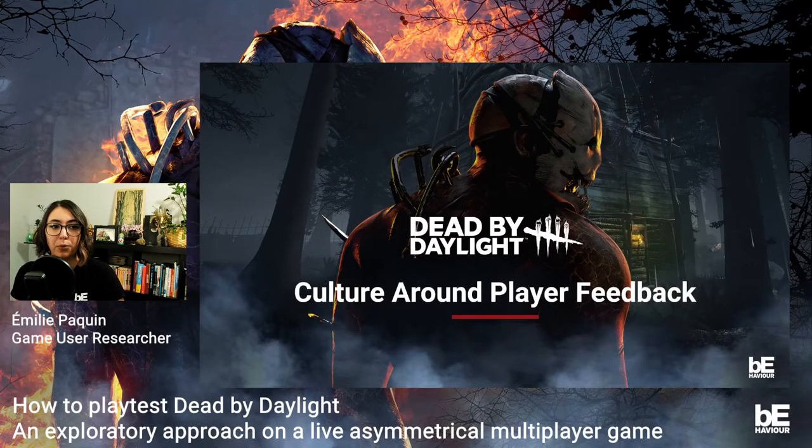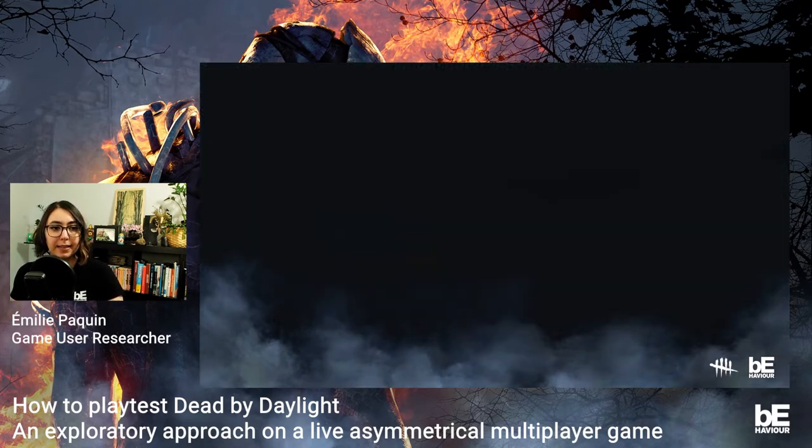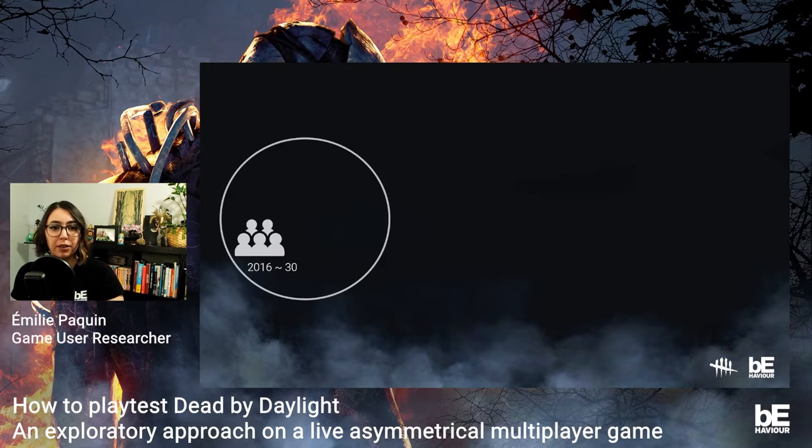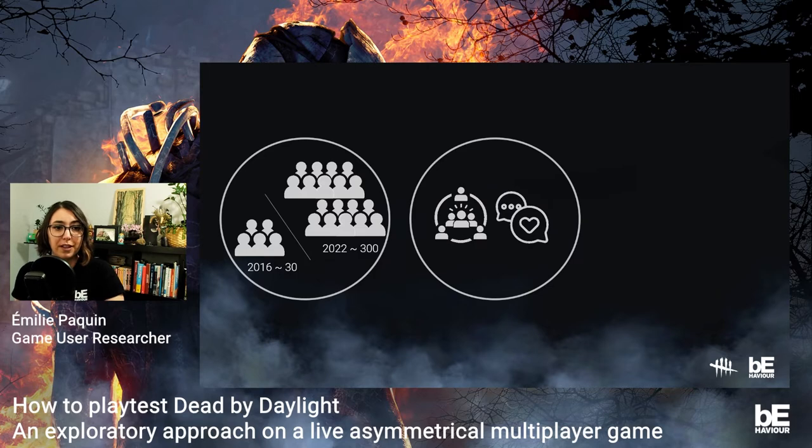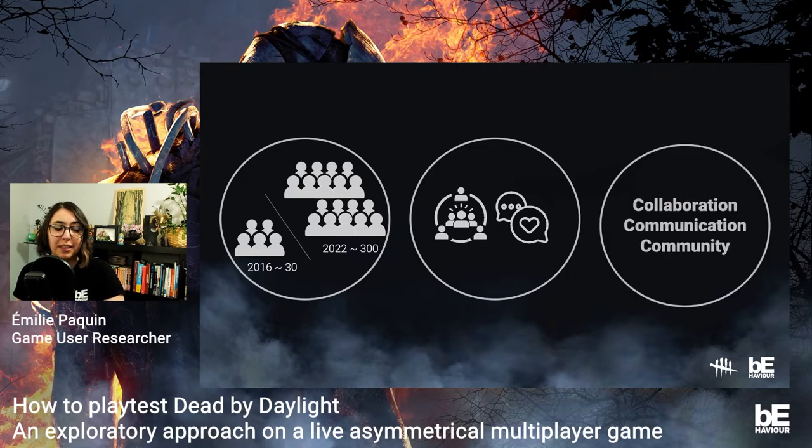Even if the user research team arrived a few years after the launch, the dev team already knew the importance of player feedback. Back in 2016, the Dead by Daylight team was very small — about 30 people compared to today's approximately 300. The general vibe felt like an indie team collaborating frequently to improve the game. The developers were also very close to their community, collecting feedback on forums and hearing what players liked or disliked. The culture around testing and collecting feedback was understood very early on.